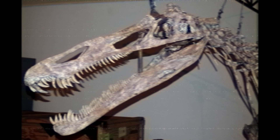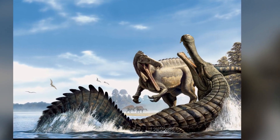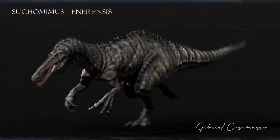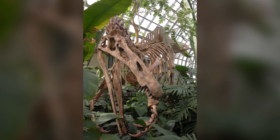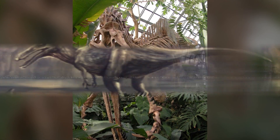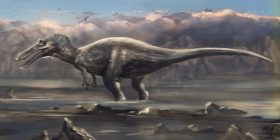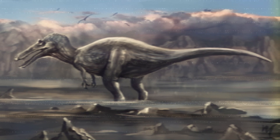Suchomimus could reach 31 to 36 feet in length and was a pretty whopping 2.8 to 4.2 short tons — it is going to obliterate you in the water. And similar to Baryonyx, which we'll get to in a second, it had large thumb claws on both hands. It was found in 1997 by Paul Sereno in the country of Niger.